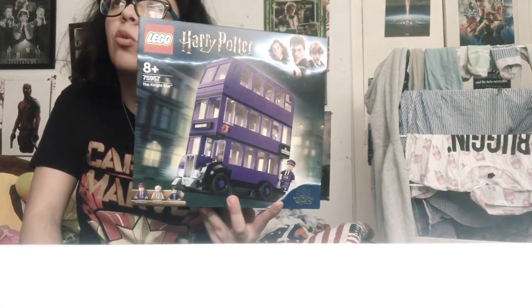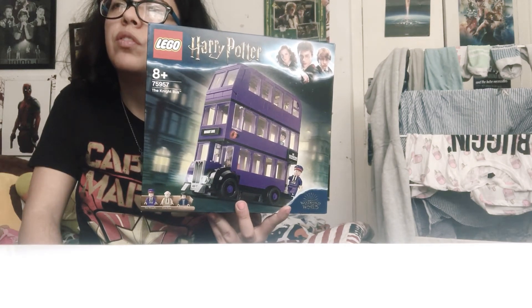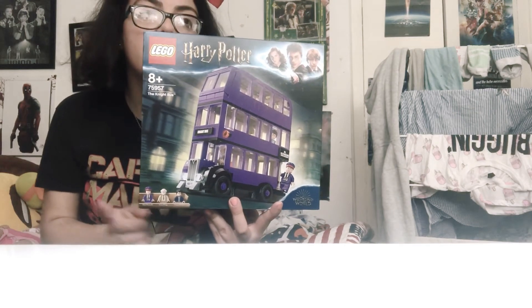They also had the Quidditch one. This was £29.99 — for the other one it's like £34. But the price is not bad.